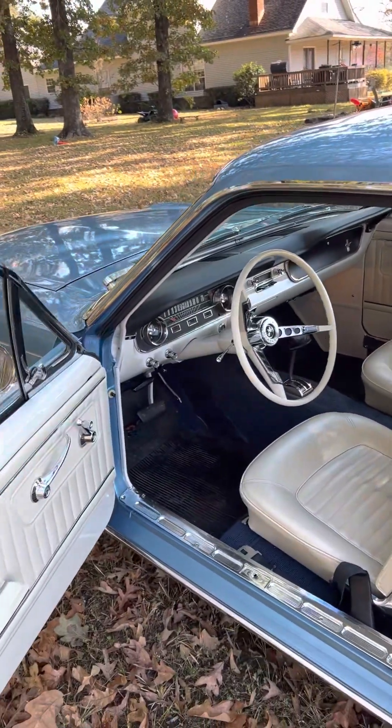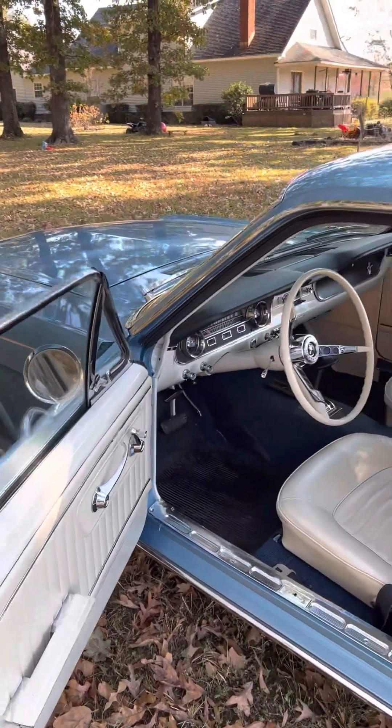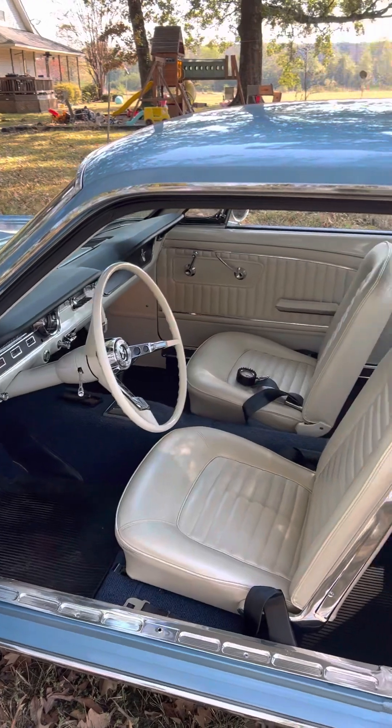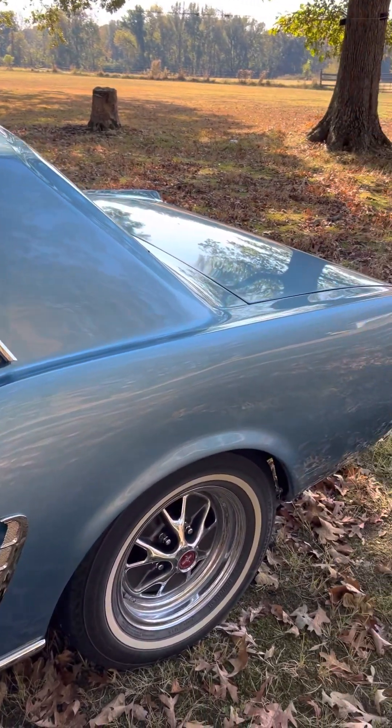It is a C-code car. It does have a 289 V8 that was rebuilt about 15 years ago. Runs great. Starts great every time. It's got an RV cam in it, so it sounds cool. It's got glass packs on it.